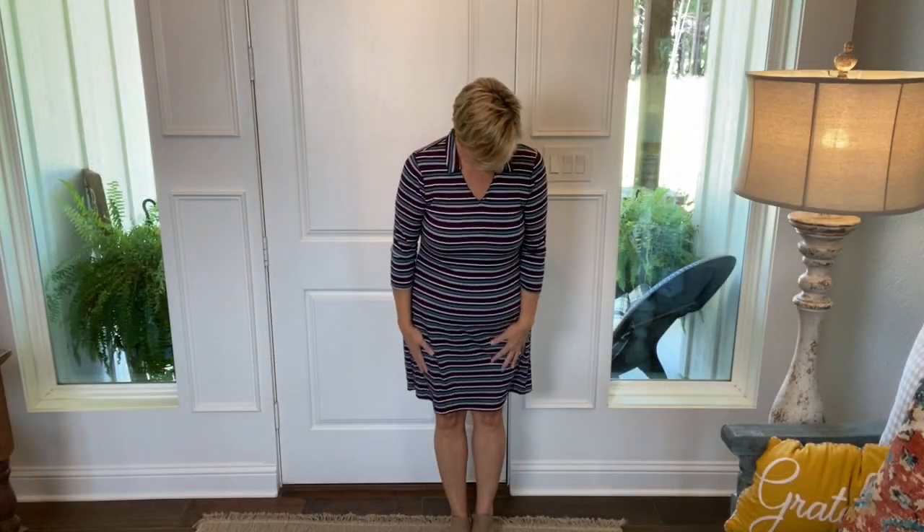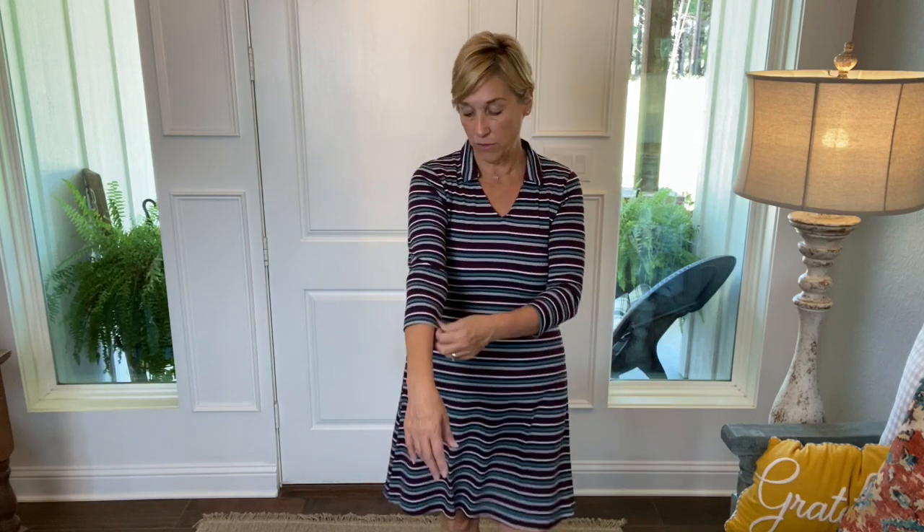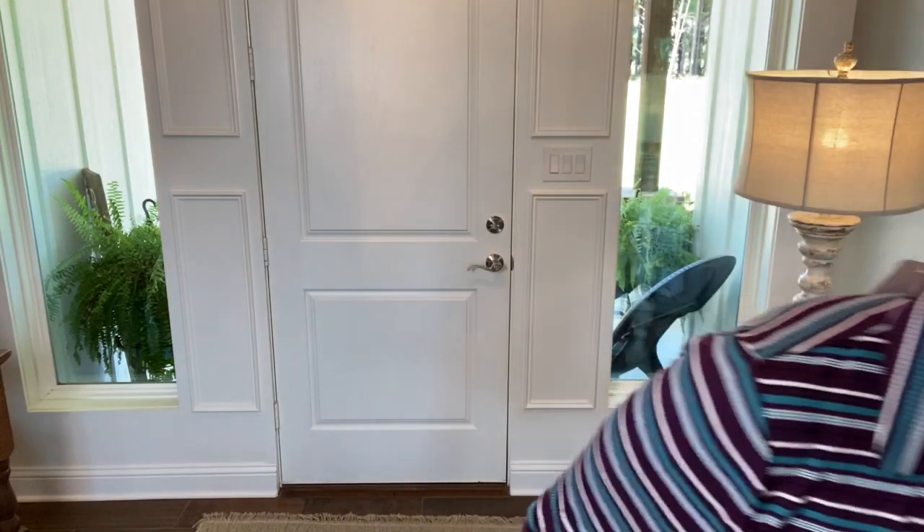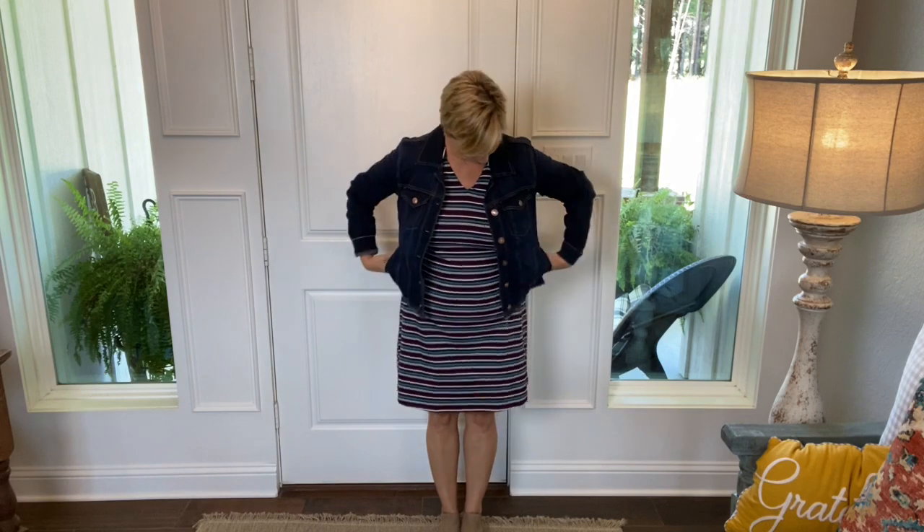What do y'all think of this? It flares out at the hips, which is kind of nice. It's pretty fitted through here but I don't think it looks bad. I like the three-quarter length sleeves and the V-neck with a little collar. I've got some nude little booties with it. It's definitely a fall piece — it's warm, I would not wear this in spring or summer. Oh yeah, it looks really cute with a denim jacket too!